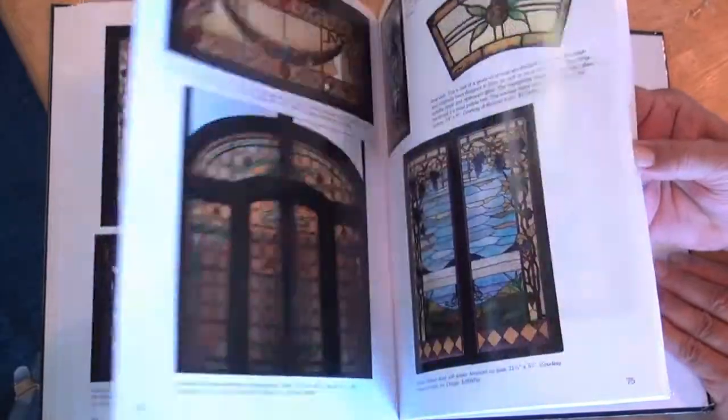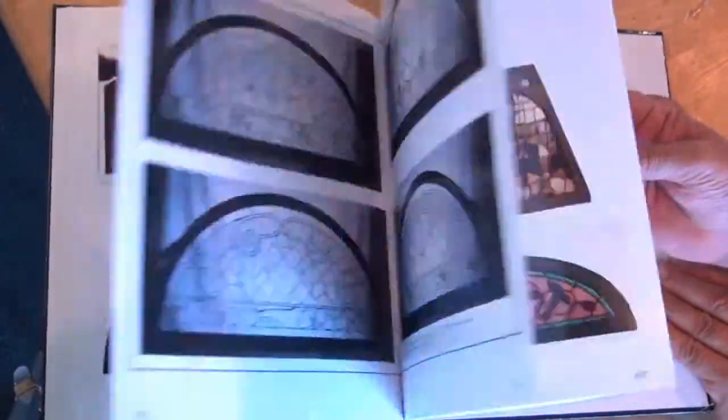What can you do with this craft after you learn it? You will have the basic skills to make windows. You can make sun catchers, you can do all kinds of things out there.